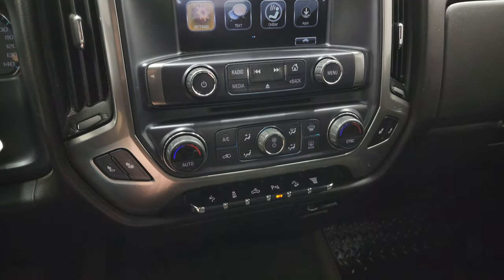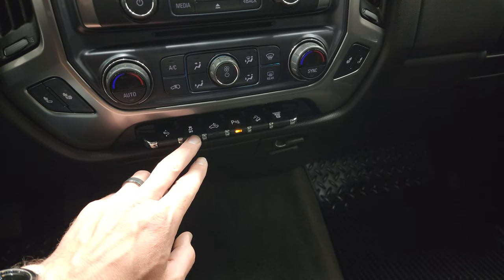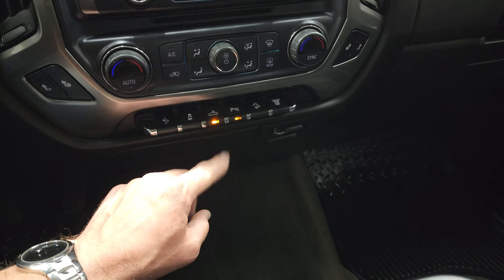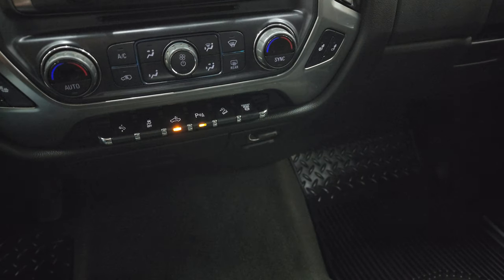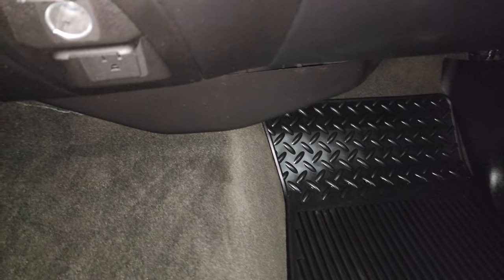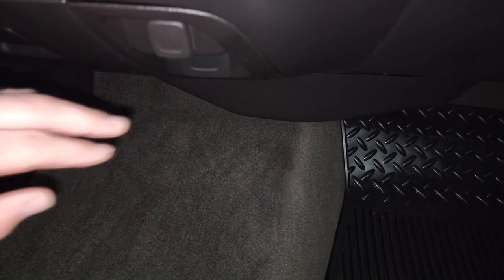CD player, heated seat buttons, dual climate controls, power pedals, stability control, cargo lamp controls — that's also how you turn on those LED bed lights in the bed. Parking sensors can be turned off and on. Downhill assist control and a factory exhaust brake are also included. Down here it does have a 110-volt 150-watt plug-in and a 12-volt power point.